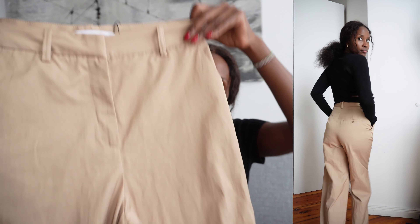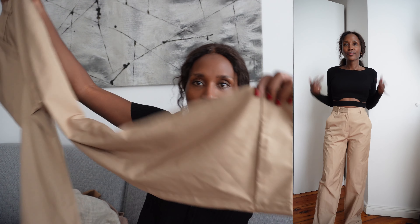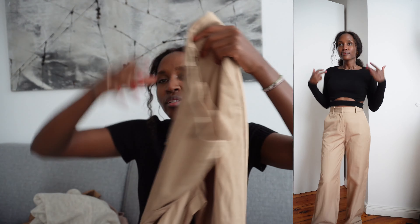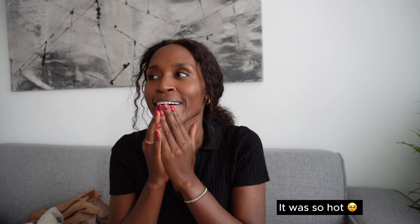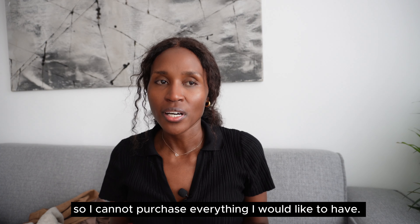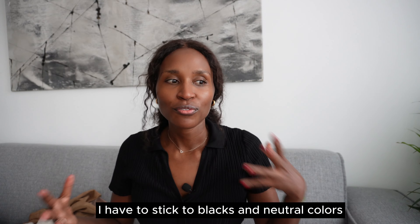The next pants are from Zara. I don't really like the material but I already lost the receipt so I can't take them back. They have a folded style and are almost the same color as the previous trouser. You might be wondering why I got almost the same colors — I'm trying to create a capsule wardrobe. I noticed I have a lot of colors I don't wear because I get stressed when dressing fast in the morning, so I'm sticking to blacks, browns, whites, and beige.